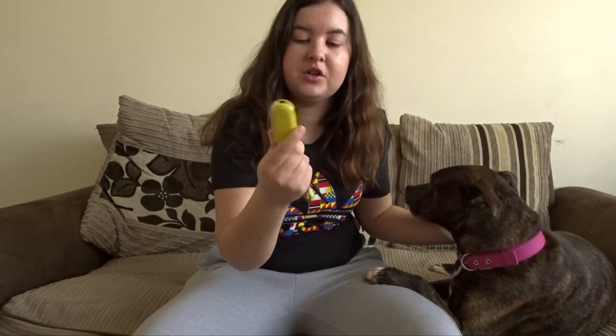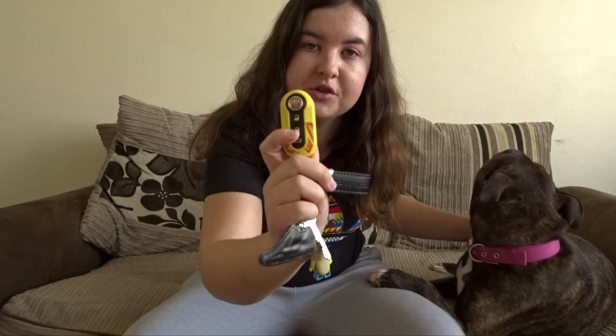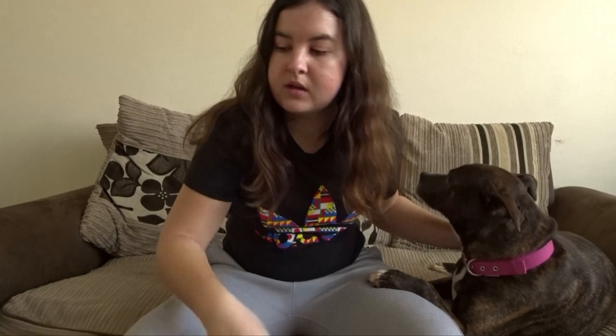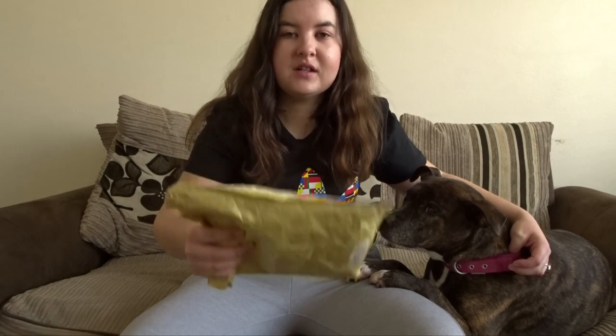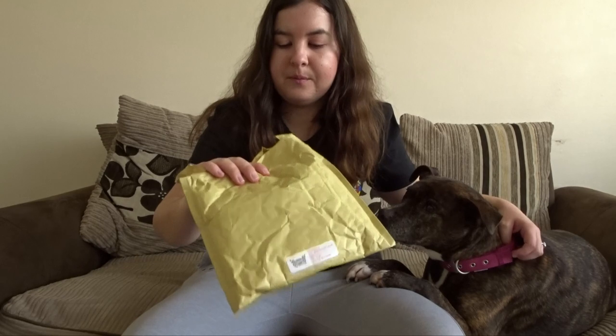Originally when I placed my order for my Competizione I wanted it in yellow and red but they said they couldn't do the red from factory. I quite liked the yellow with the contrasting red Abarth logo, so I've had this key cover for a while. They were making custom made Abarth key covers and I said to them, any chance of you making me a yellow one with the Trofeo on the back?